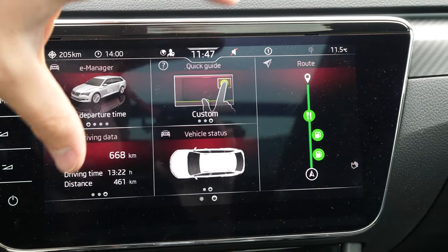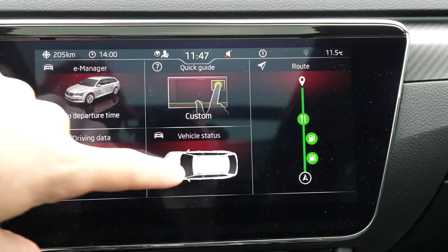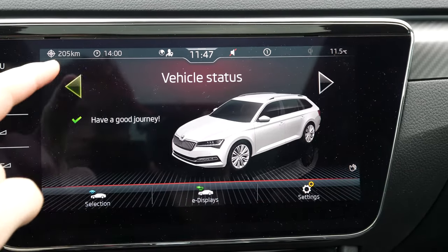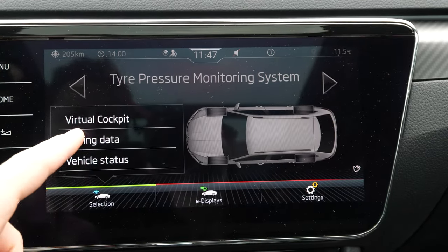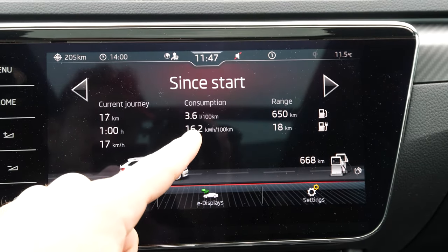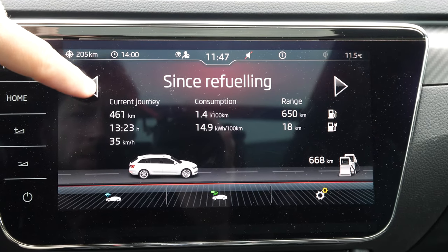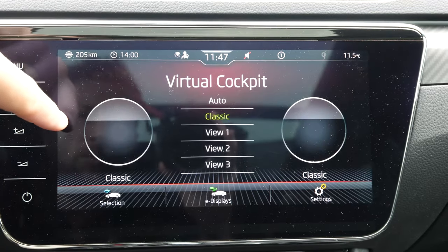In the vehicle status section you get all kinds of information about the car. You can select driving data and see details like consumption — it's a pretty good consumption figure for the Skoda Superb plug-in hybrid EV. I really like that.